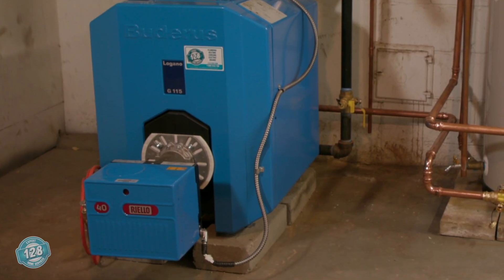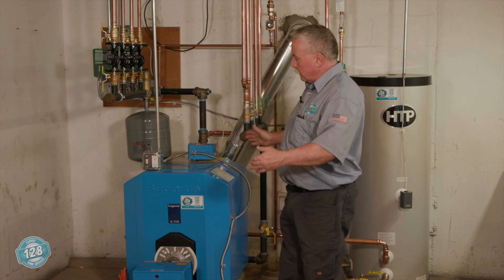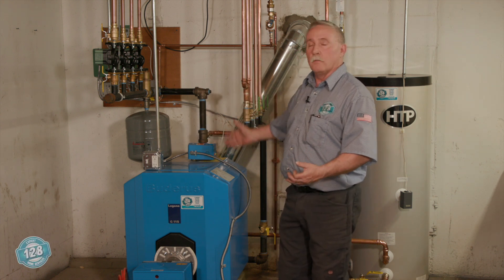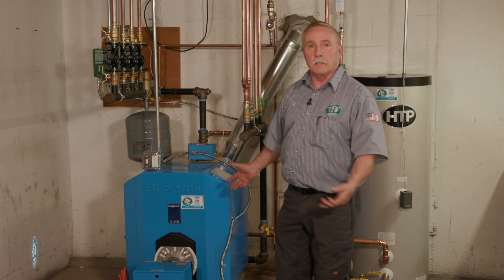We've installed the Riala oil burner — this is a great burner, it was manufactured in Italy. We've got our header and our return far enough away from the heating system, so if we do have a leak and a failure of one of the products, any water is going to land on the floor and not on top of our equipment, causing an electrical short or rusting.